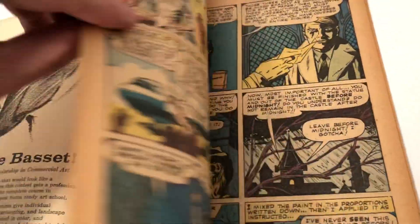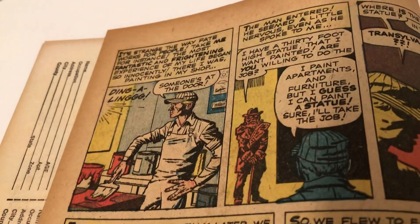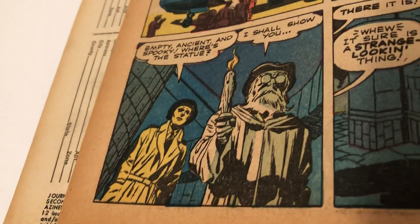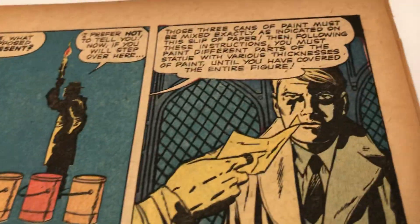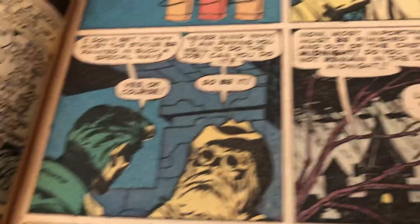We're not going to read it word for word — we're just going to look through and get to some of the other stories too. This reminds me of Boris and Latveria and Dr. Doom. Very cool style artwork. Look at that — that looks like the back of Reed Richards' head. That's style art.